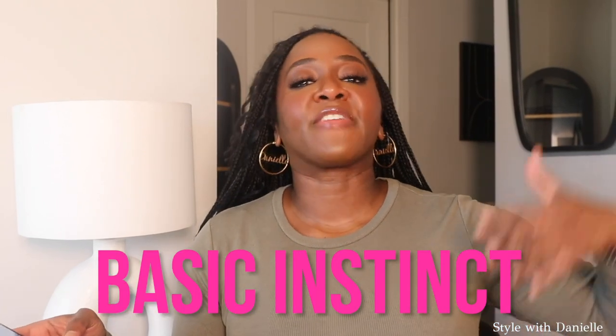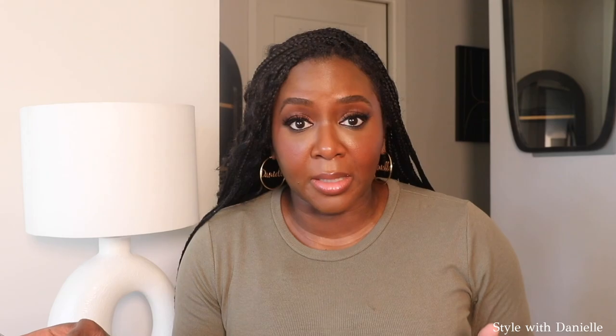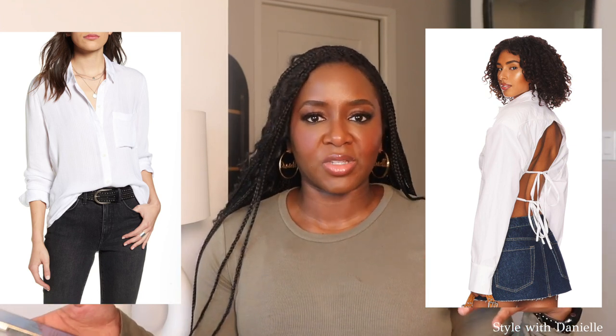So this first trend they call 'Basic Instinct' and they're talking about elevated basics. I call them 'unbasic basics' on this channel. An unbasic basic is something that you could theoretically wear every day but it has a little edge to it. For example, instead of a regular button-down blouse, maybe you get one with a cutout in the back, or it ties at the back, or has a slash to show some cleavage.